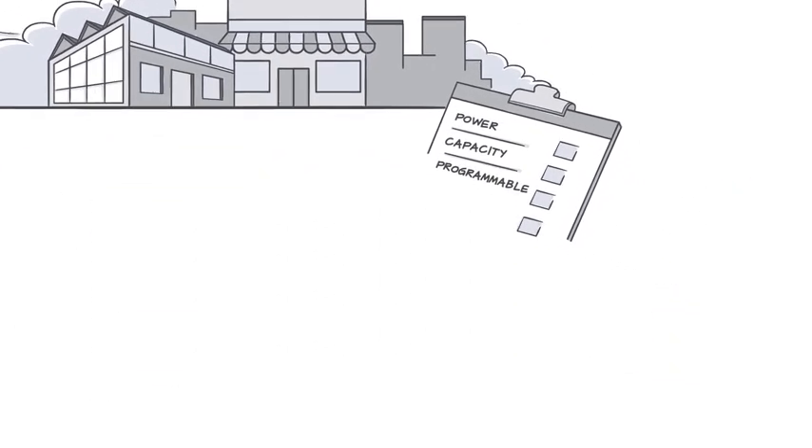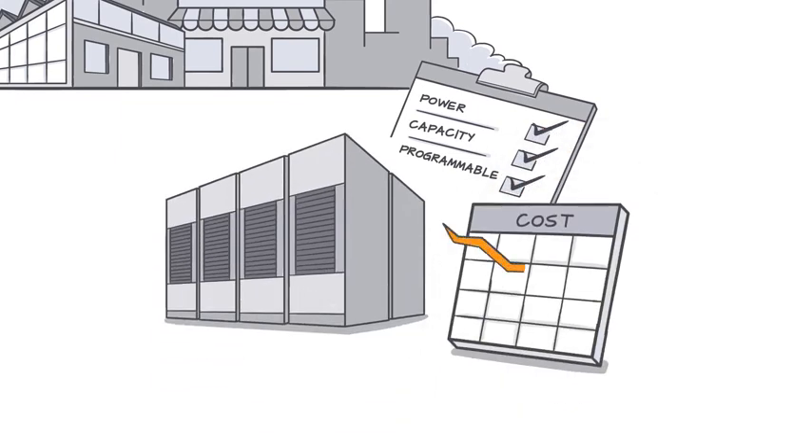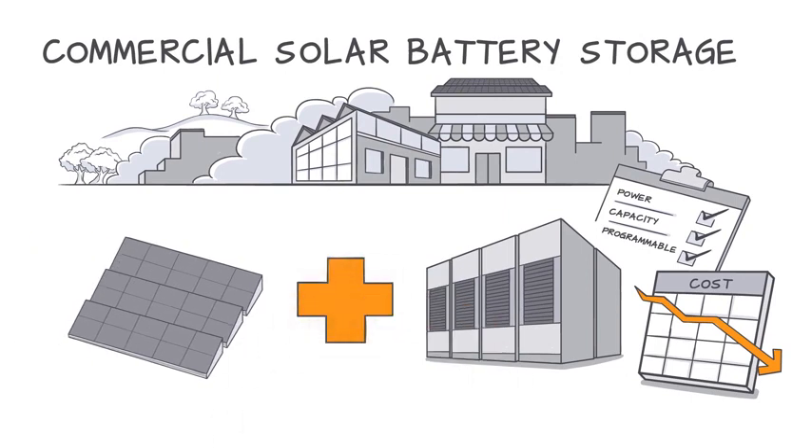In the last few years, battery technology has advanced rapidly and prices have fallen — enough to make battery storage for solar power a practical option for many organizations. Let's take a look at how solar and storage can help your business.